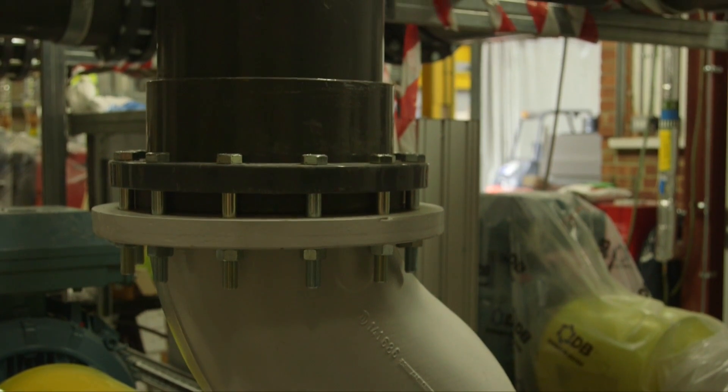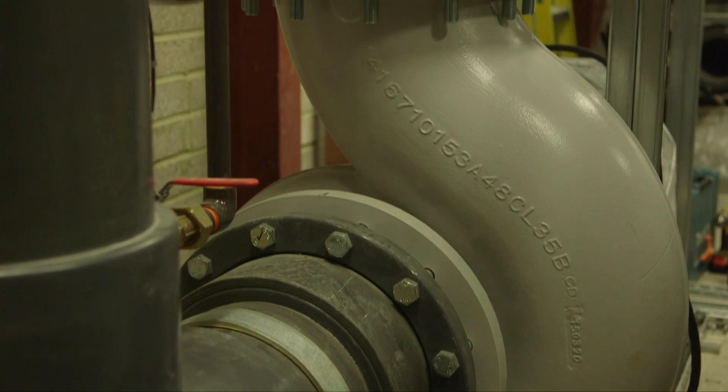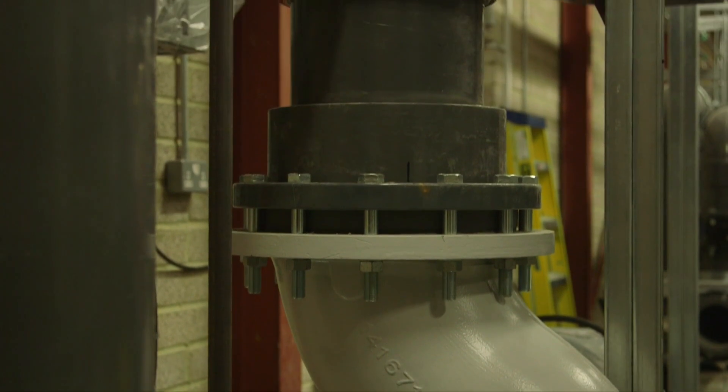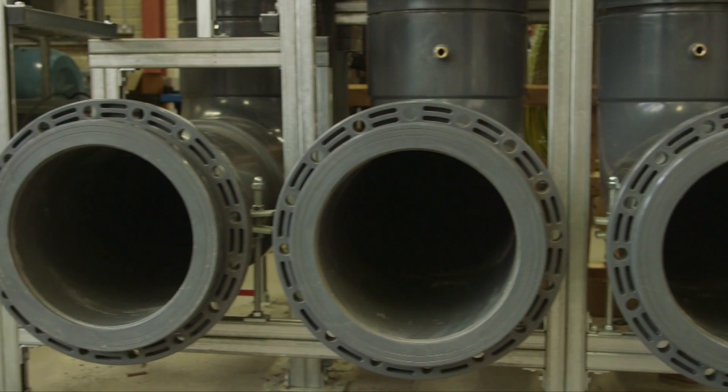The compressor speed and therefore capacity is controlled by an inverter, ensuring excellent part load efficiency and reduced starting current. The flooded evaporator design further improves the overall efficiency of the chiller at all levels of load.